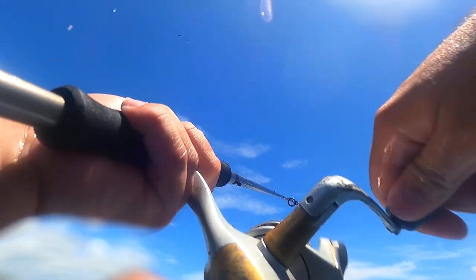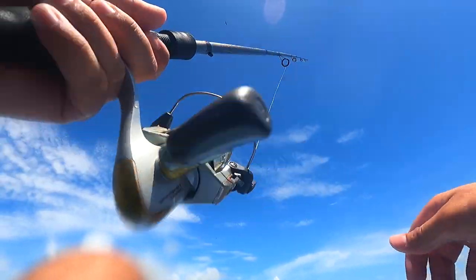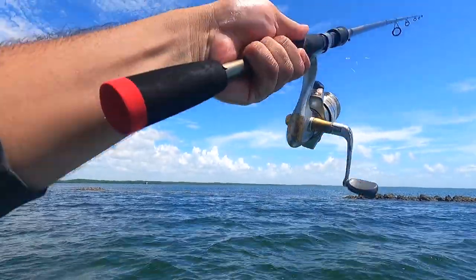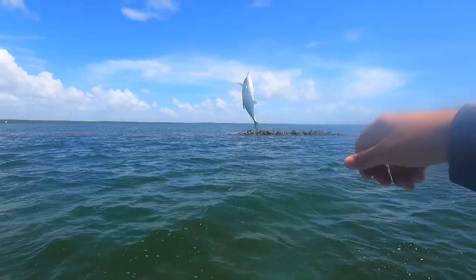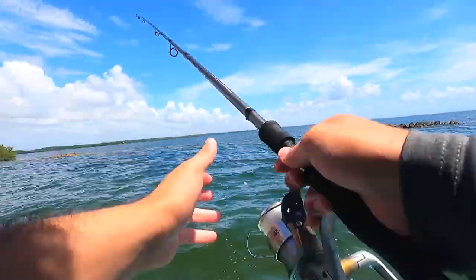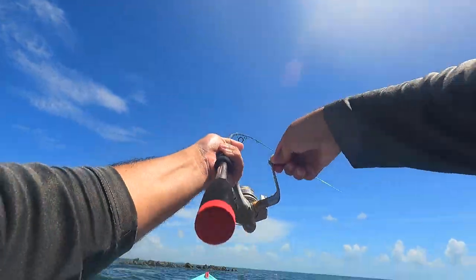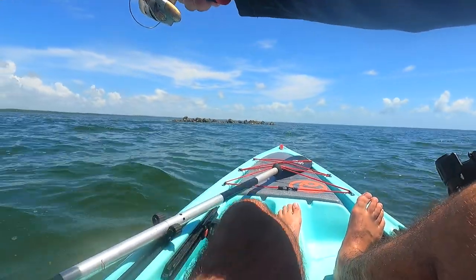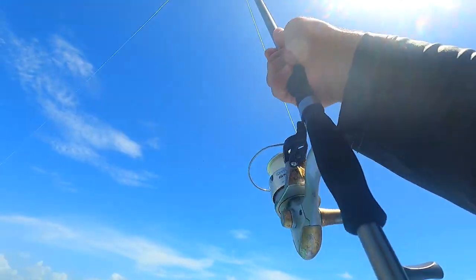He took the whole squid — that's why I don't use whole squid. That was a beautiful spot, I'll leave it right there. Please be a mangrove... it's a jack. No idea.